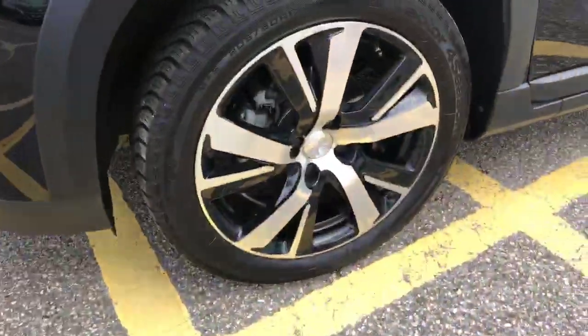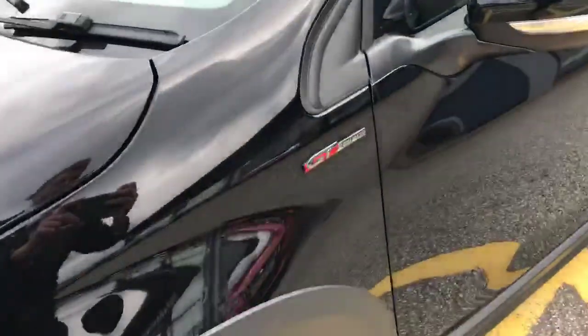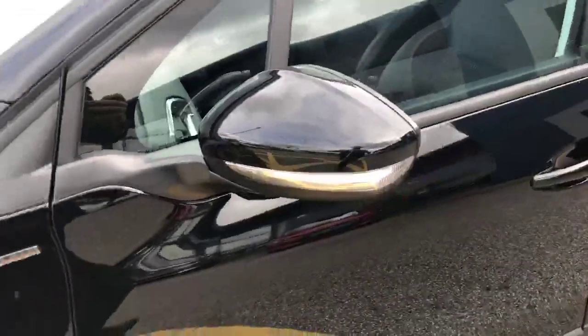You have 17-inch diamond-cut alloy wheels and the GT Line badge just there below the black wing mirror with the built-in indicator.